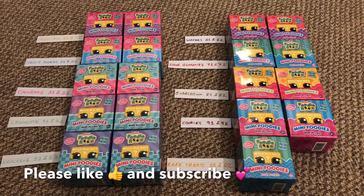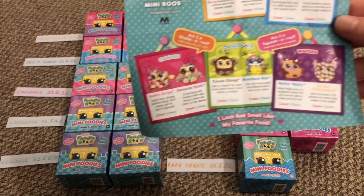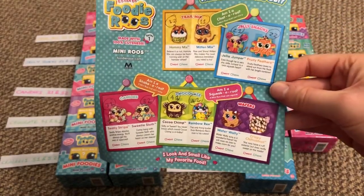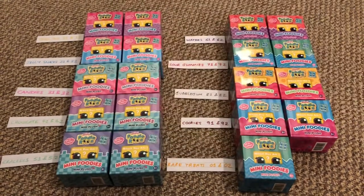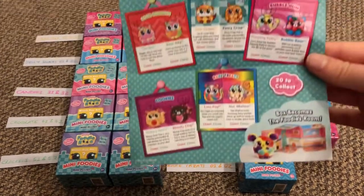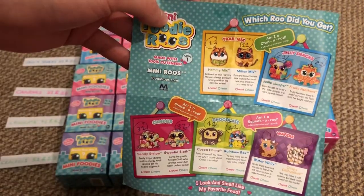There are a total of 20 different mini foodie rooms that you can get. The color of the packaging helps determine the category, and the numbers determine specifically which character you're getting. I had a good look at the checklist and put all the numbers on the different ones that I got, and I did that for both sides.